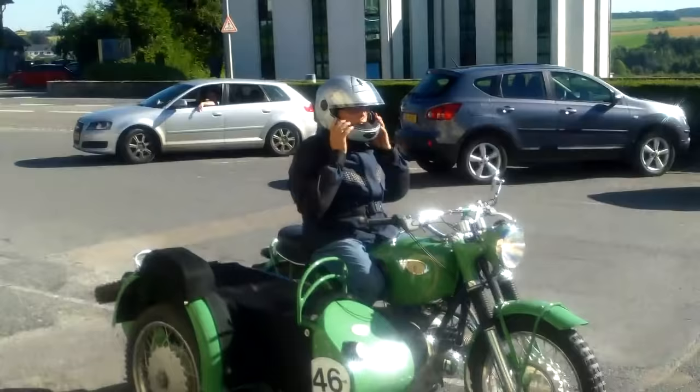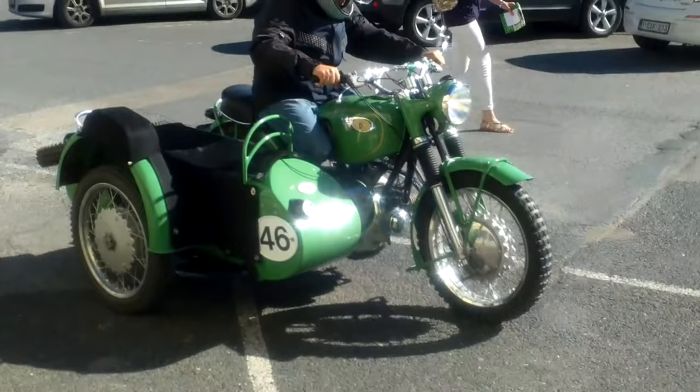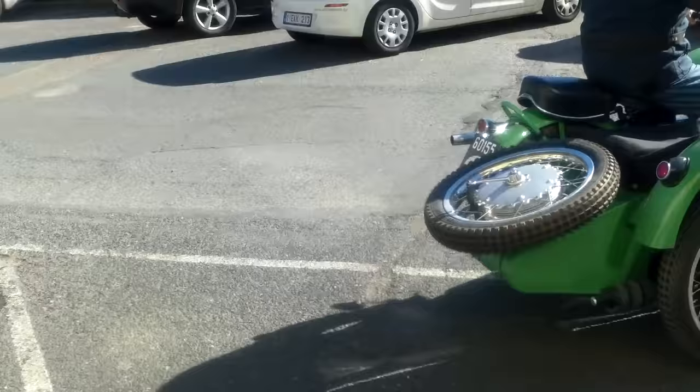Safety first — put your helmet on. Hey, that's great for an old bike like that. But what I want to show you is not this Ural, but this Goldwing.